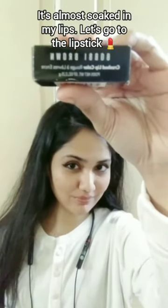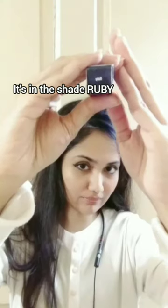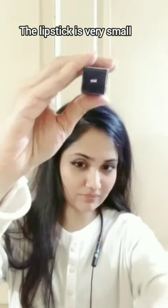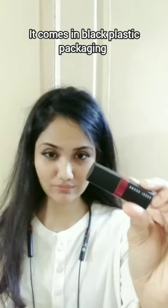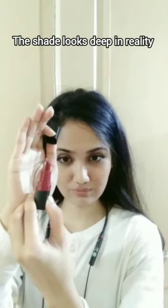Let's move on to the lipstick. This is my first ever purchase from Bobbi Brown, and it's in the shade called Ruby. The lipstick comes in a black plastic packaging — it's small and so cute. The shade looks really deep on the lipstick itself.